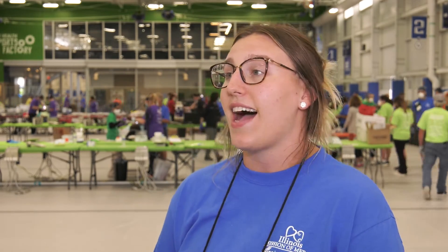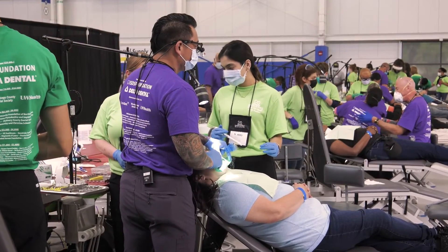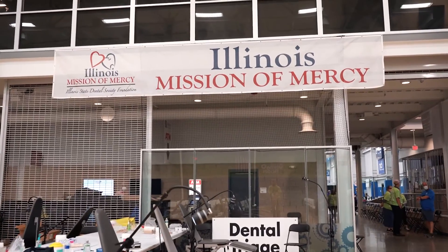I can't wait to do it again. I'm exhausted, but it's a good exhausted because I know we did a lot of good things today. I am already looking forward to Mission of Mercy two years from now — I can't wait to be back.